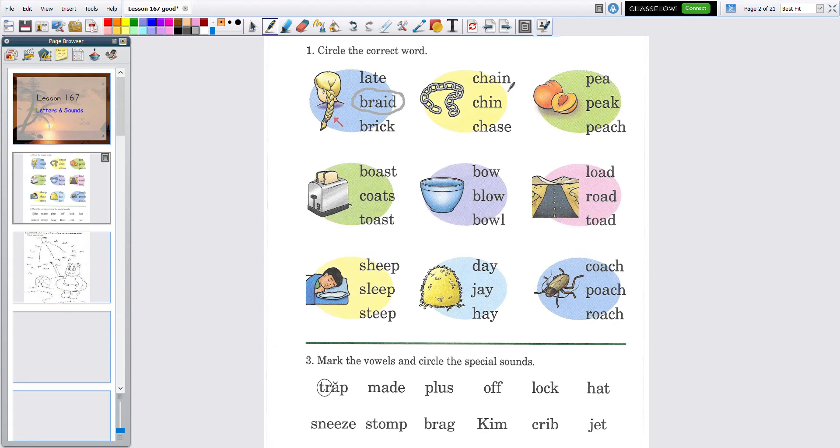Now we have something here — they all have the digraph CH. This one has two vowels so the A says A: 'chain.' Is that a chain? It is! But let's read all of them to make sure: 'chin,' nope; 'chase,' okay. Do you know which one it is? It's the top one — 'chain.' Very good.